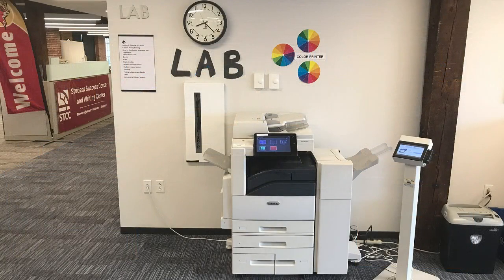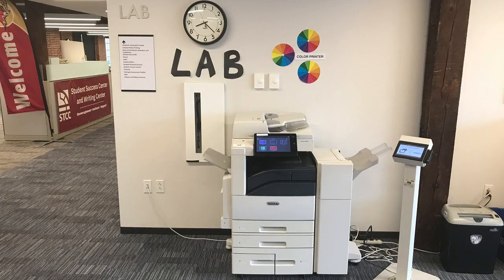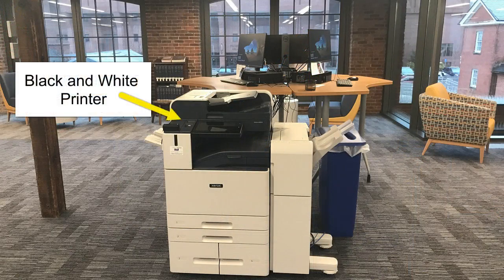The library has color and black and white printers available for printing, scanning, and copying. For more information on how to use them, please see our videos on printing in Google Docs and printing in Microsoft Word.